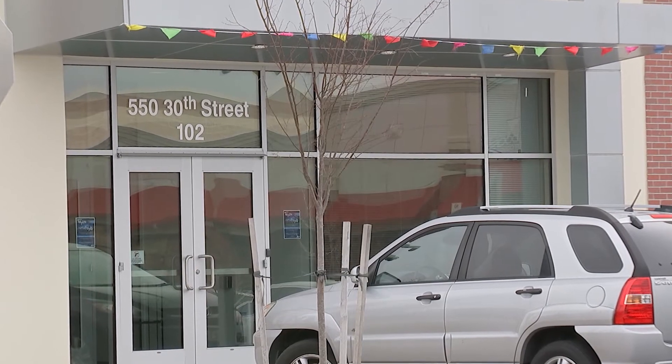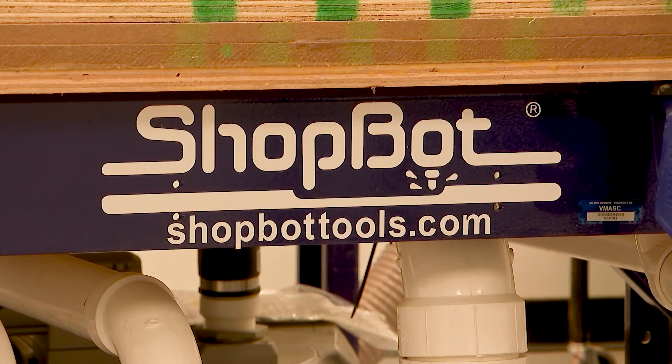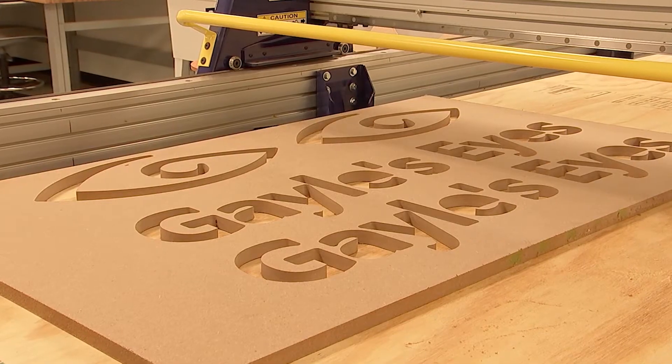I am a Newport News resident and I was about to open up a business, Gale's Eyes Photos, and someone told me about the Innovation Lab and I drove down. A young man was sharing his knowledge about the shop bot. I came back the next day and he gave me a one-on-one class on designing my sign — and voila, I had my sign.